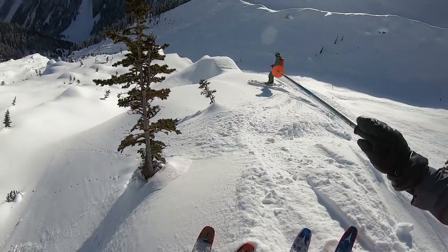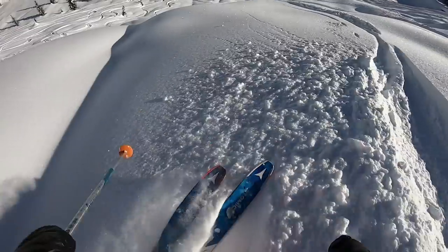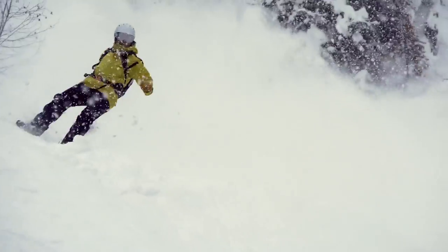It was exposed to snow, water, body heat and humidity, and bouncing around when I was skiing downhill. It didn't let me down even once and I never had to worry about it despite the rough conditions it was exposed to.